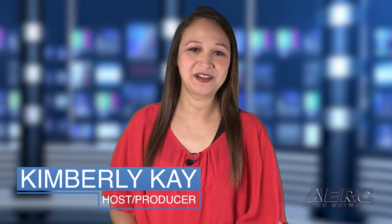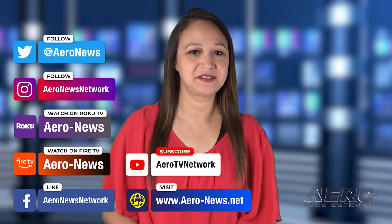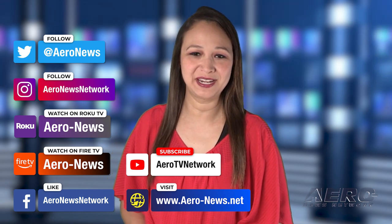That does it for our show today. I'm your host Kimberly Kay. You can catch episodes of Airborne on Roku and Fire TV — just search for Airy News or Airborne in the directory. Don't forget to follow us on social media. Thanks for watching, we'll see you next week.